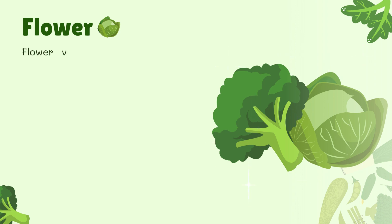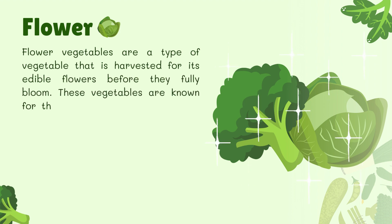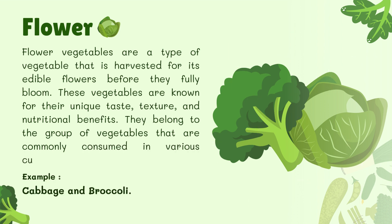Flower Vegetables. Flower vegetables are a type of vegetable that is harvested for its edible flowers before they fully bloom. These vegetables are known for their unique taste, texture, and nutritional benefits. They belong to the group of vegetables commonly consumed in various cuisines around the world. For example, cabbage and broccoli.